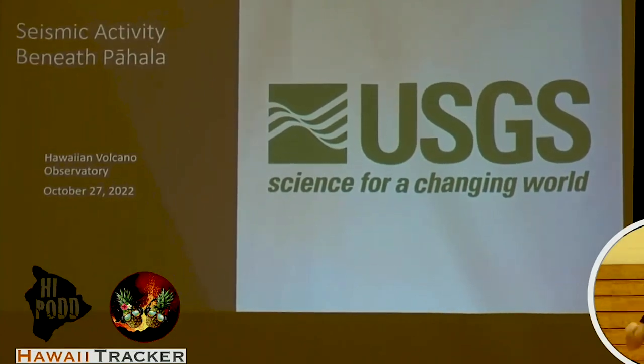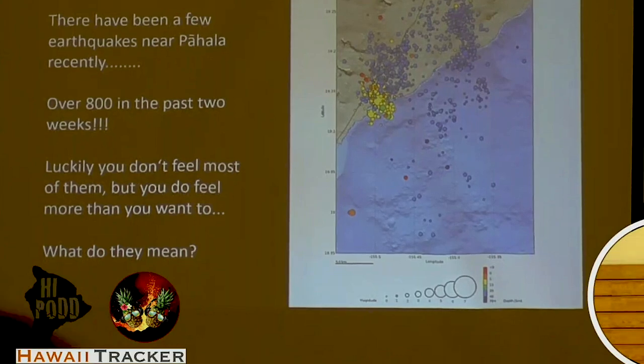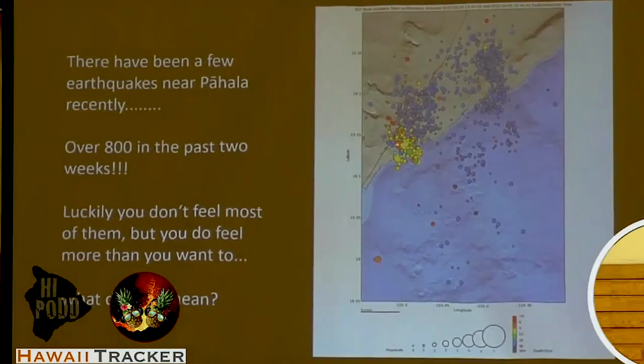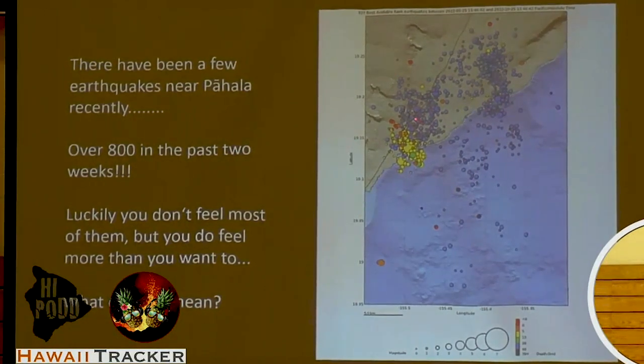You guys here happen to be in a place where there's plenty of earthquakes, and particularly on October 14th we had a magnitude 5 earthquake — that's the yellow one right there. This is just two weeks of earthquakes in the Pahala area. Pahala is right in there; that's where we are right now.